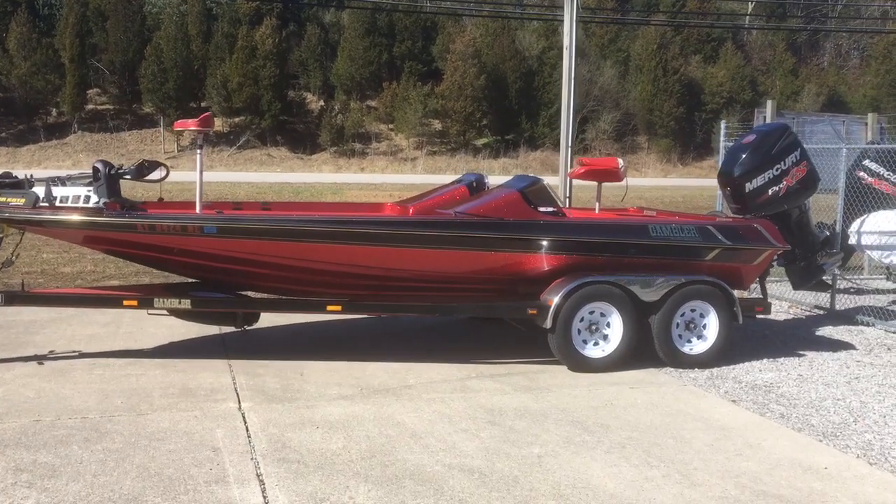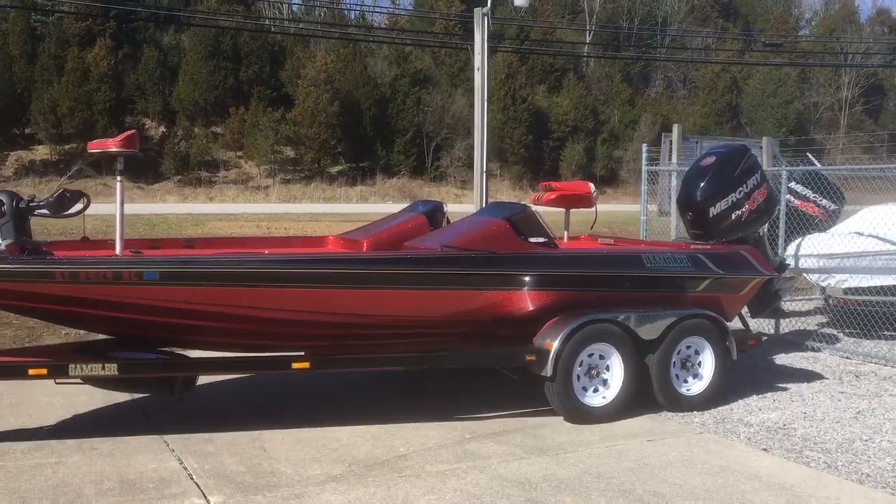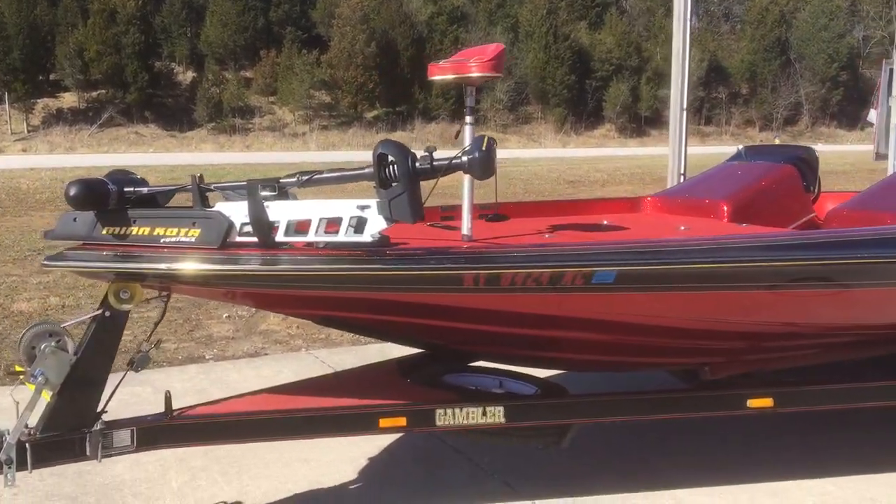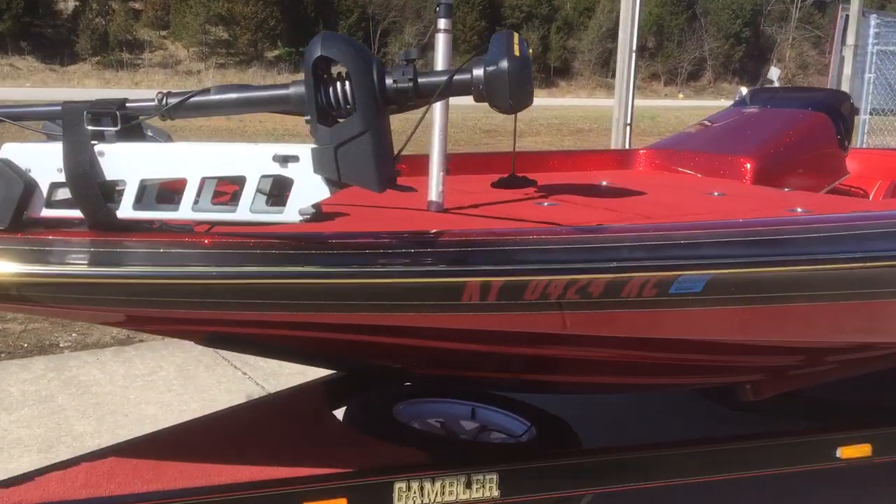Hey folks, Weta's Marine with a real treat for you. Check out this Gambler. This boat's a 1994, but it is absolutely immaculate.